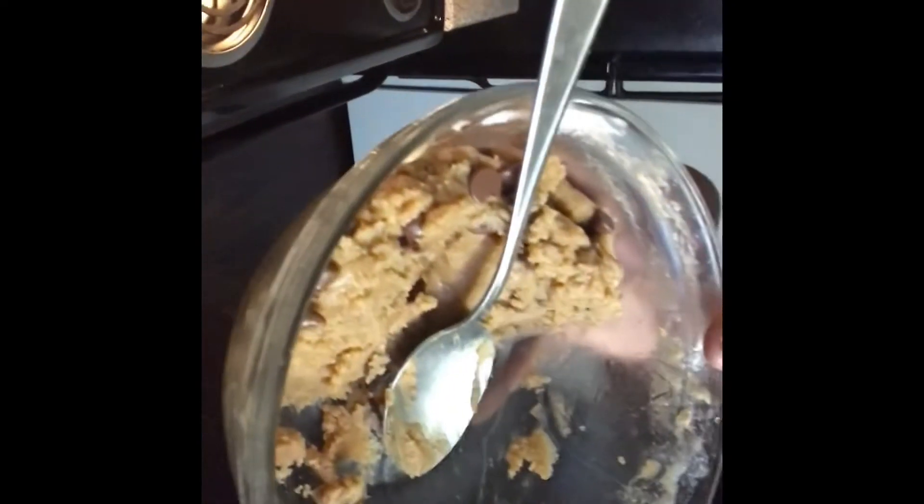My baby tasted the batter and he was like 'mmmm,' and I was like, 'Don't do that anymore.' But here is the batter — I have some left. Oh, it smells so good. Once those come out the oven, I'm gonna get back on here and let y'all know how it tastes.